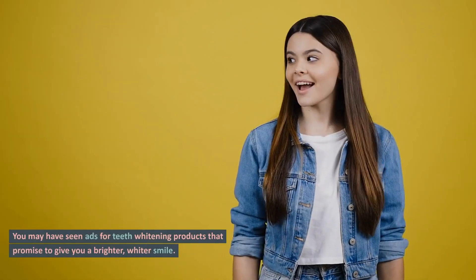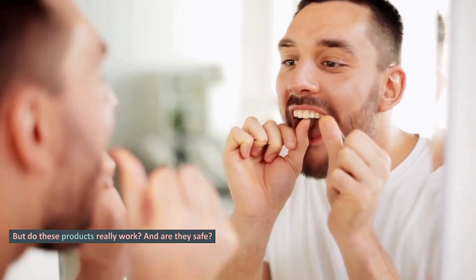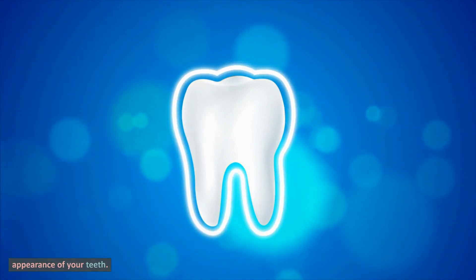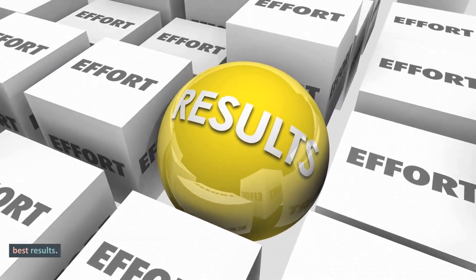You may have seen ads for teeth whitening products that promise to give you a brighter, whiter smile. But do these products really work? And are they safe? The answer to both questions is yes. When used as directed, whitening products can significantly improve the appearance of your teeth. But it's important to understand how they work to get the best results.